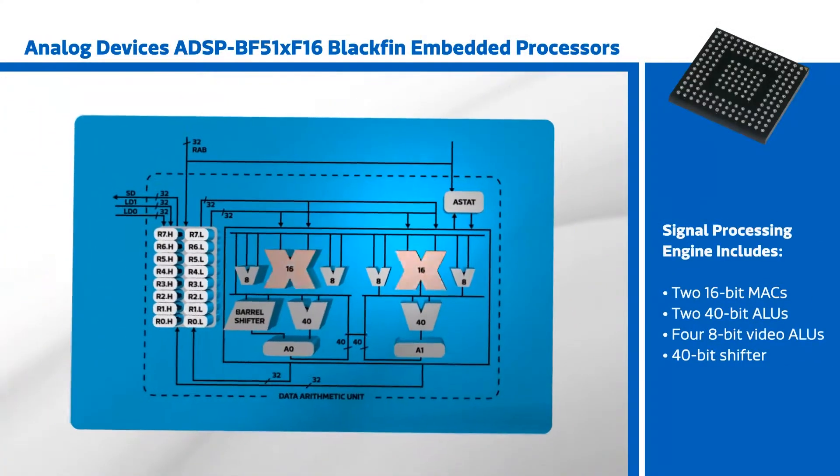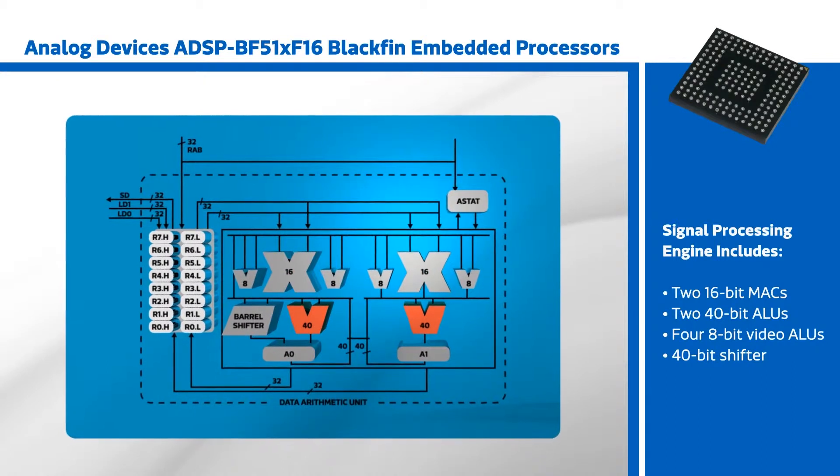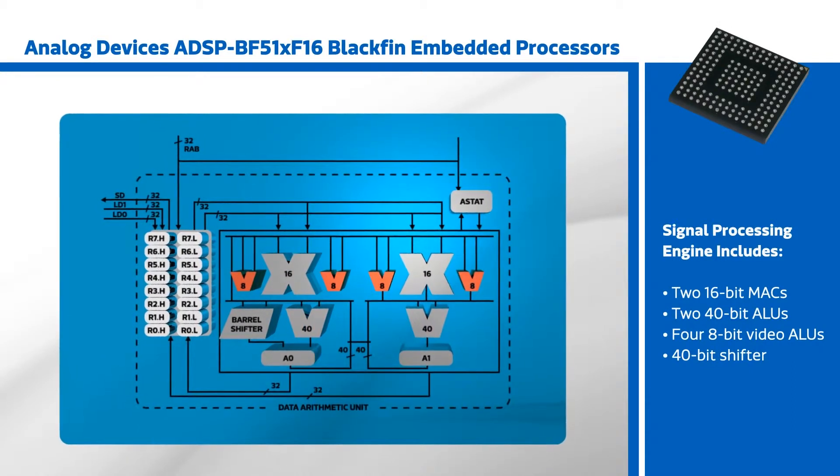The signal processing engine includes two 16-bit MACs, two 40-bit ALUs, four 8-bit video ALUs, and a 40-bit shifter.